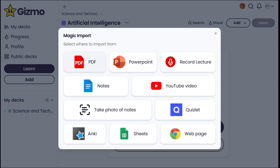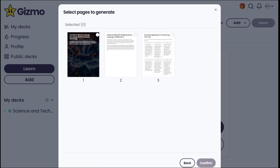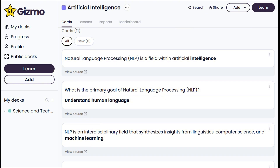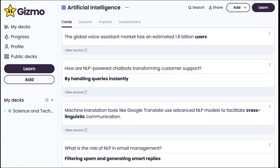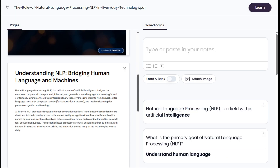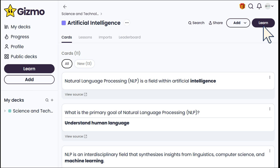For our Artificial Intelligence deck, let's finally try out the Magic Import feature, which you can also access directly from here. I'll upload a PDF — a short study I summarized using another tool called Vitimac Research AI, which is one of the best literature research tools I've tried, available at vitimac.net. Back to Gizmo: it instantly creates cards from the PDF and even saves the original source, so we can easily open the full file anytime.